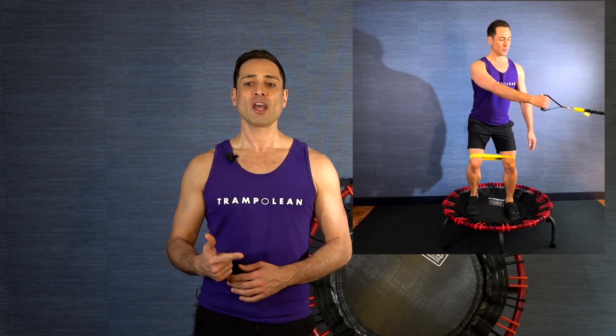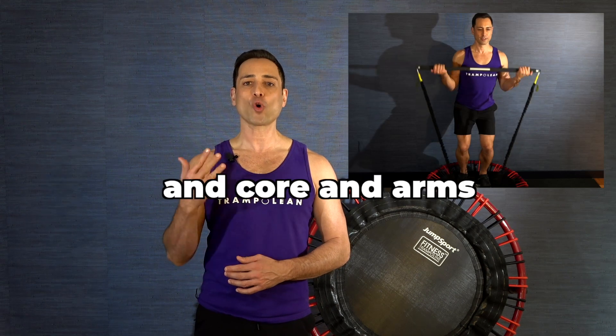There'll be five consecutive strength training workouts that progress each week: a lower push, an upper push, an upper pull, a lower pull, and core and arms.